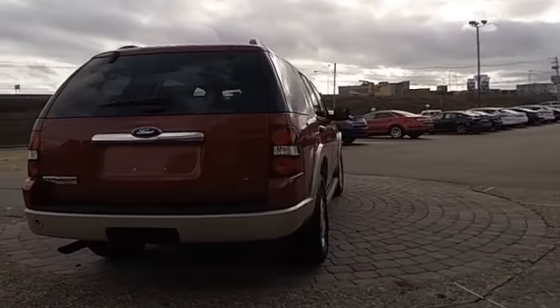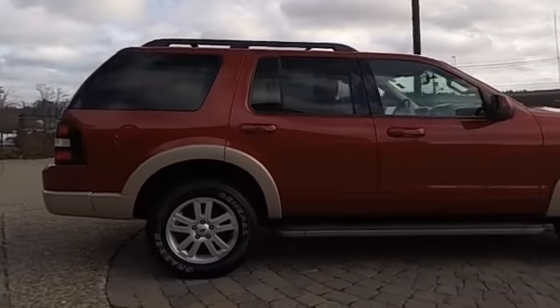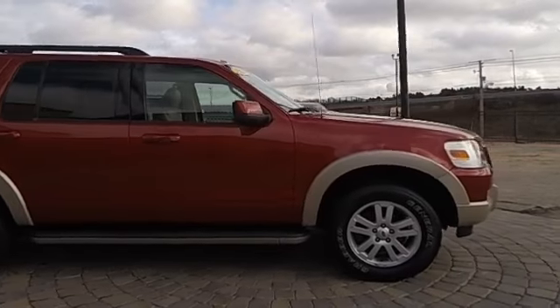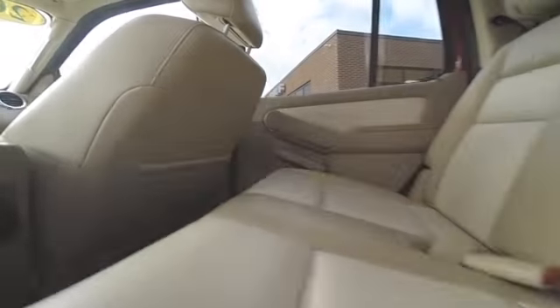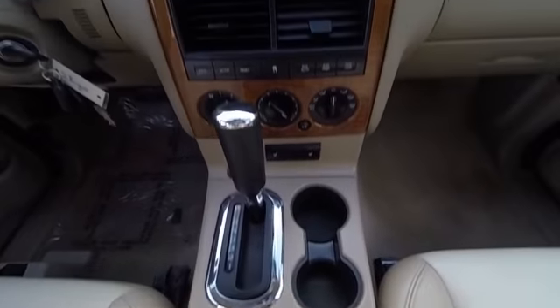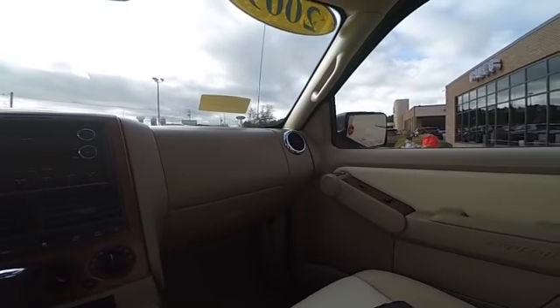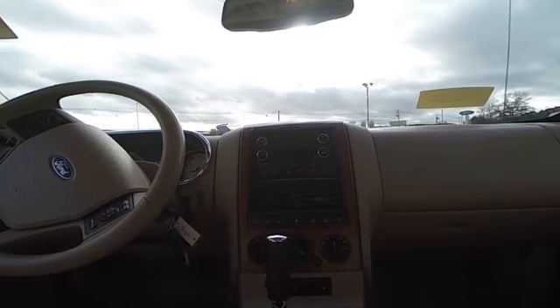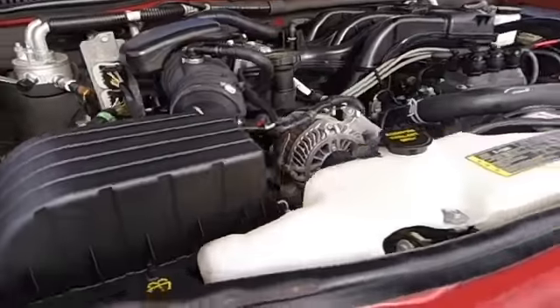Compass, fog light, rear window defroster, power windows. Your new ride is just a phone call away. I love it.